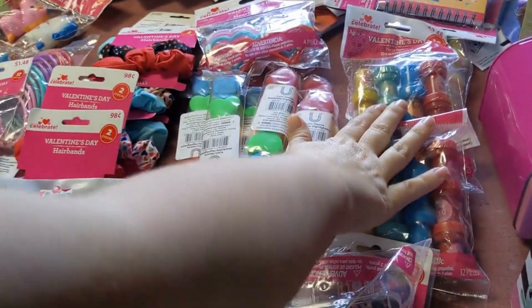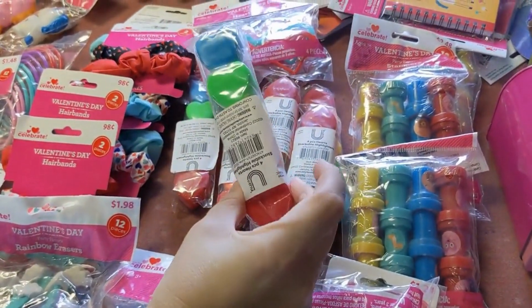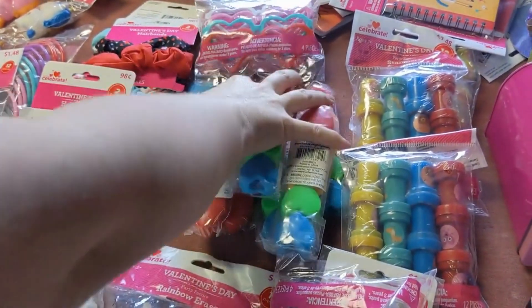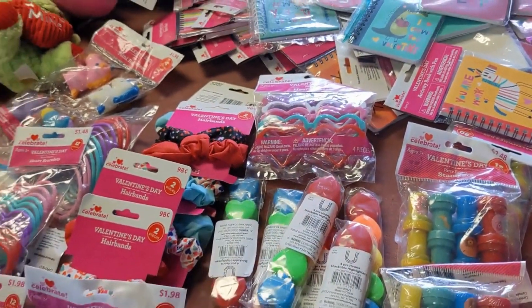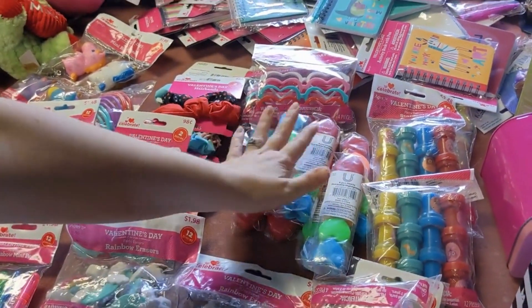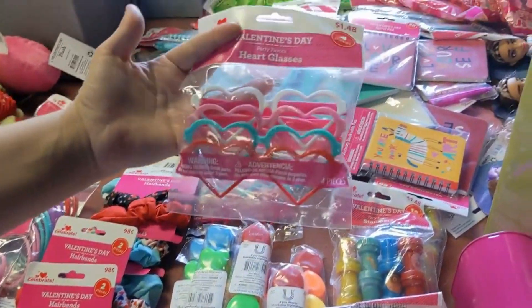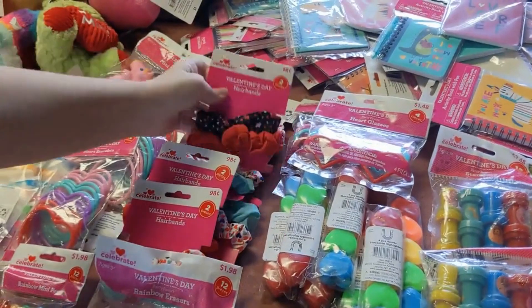Some stamps for $2.48. These highlighters — a stack of them — were unmarked in a bin. We scanned them and they came up 25 cents, so we grabbed them. Some cute glasses for $1.48 — half off that.